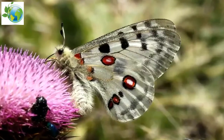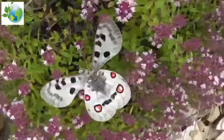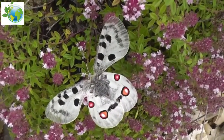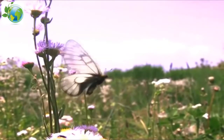These striking red eye spots can vary in size and form depending on the location of the Apollo butterfly, and the bright red color often fades in the sun, causing the eye spots of older individuals to appear more orange.